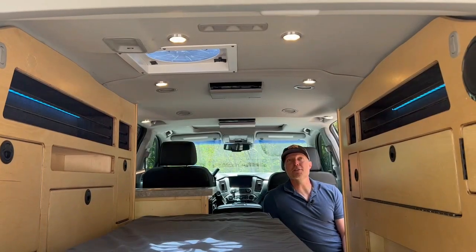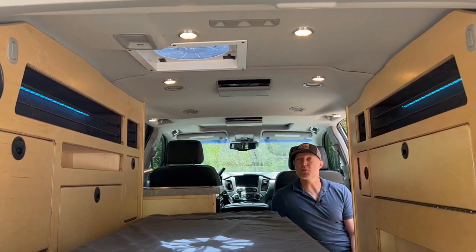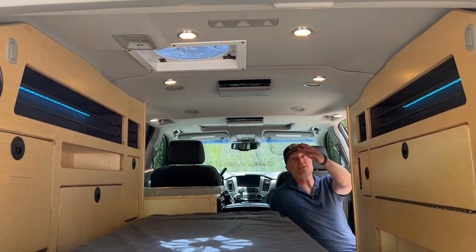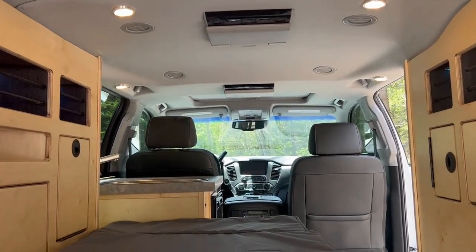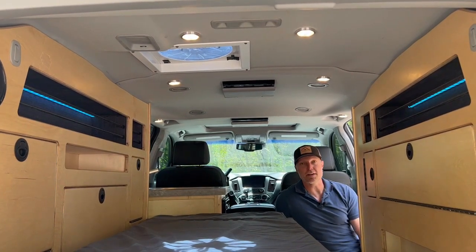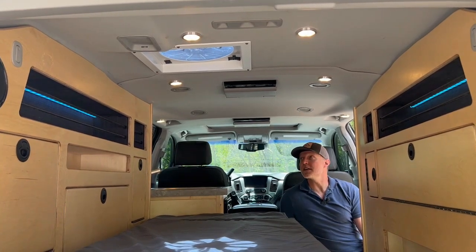Moving on to the ceiling now — the customer wanted to keep the factory ceiling in this car. She didn't want the wood ceiling like we've done in other vehicles. But we're still able to throw the LED lights in there on dimmers in the back. And the fan is still the typical Dometic fan — it's reversible, so it can either suck air out or bring air in. The ceiling came out pretty nice.